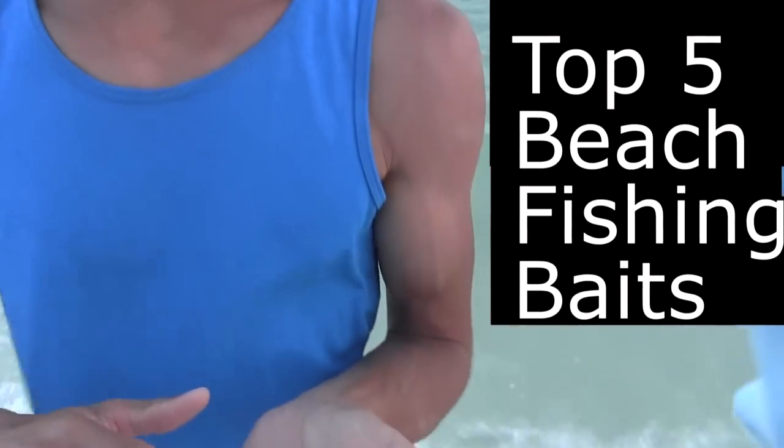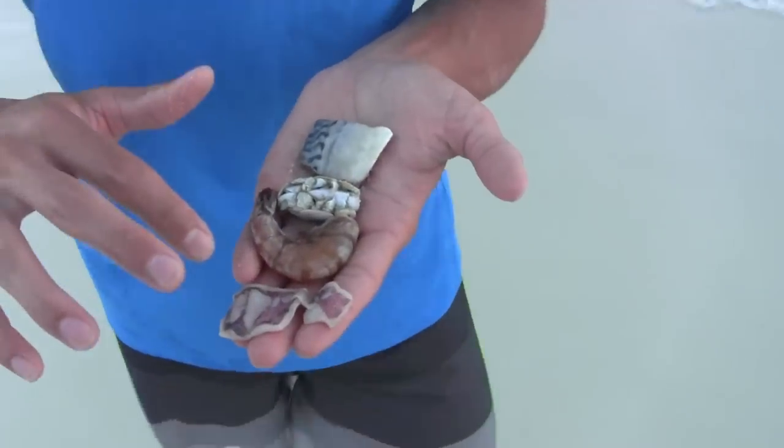What's up guys, this is Zach from Anglers Escape. Today I wanted to show you my top five beach fishing baits. Right here in my hand I got four of my favorite baits, and I'll talk about the last one later.